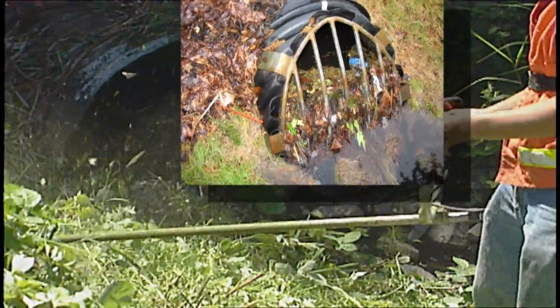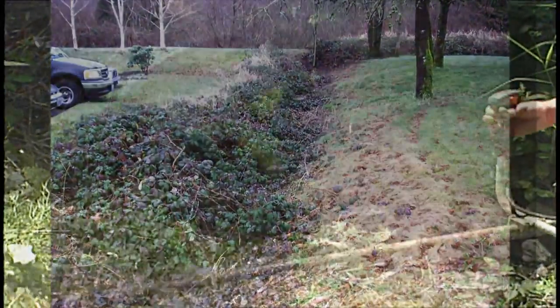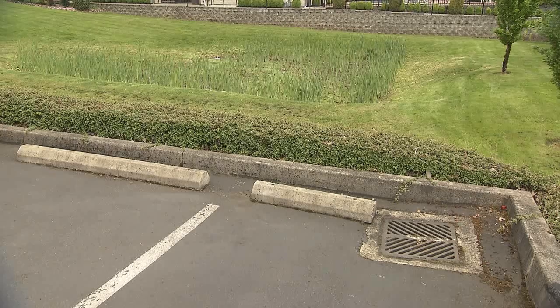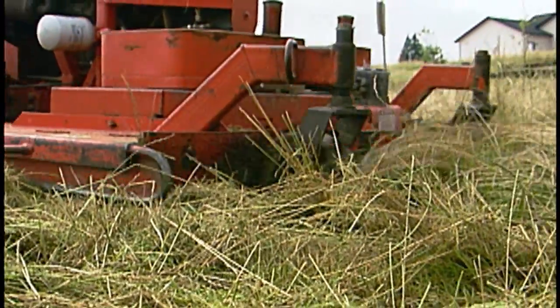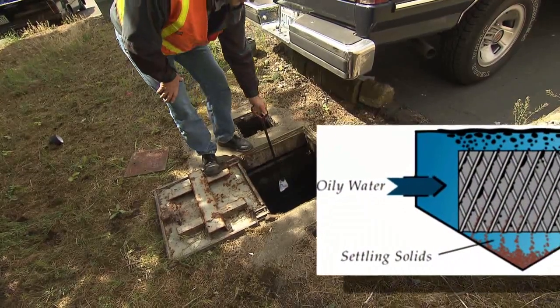That means removing sediment and litter, pulling invasive plants like blackberry and ivy, and keeping the grass mowed and healthy. If you have a grate in your parking lot that collects stormwater or a grassy swale in your landscaping, you have a legal obligation to keep those systems maintained properly so that they work to capture dirt and oil and don't become sources of pollution themselves.